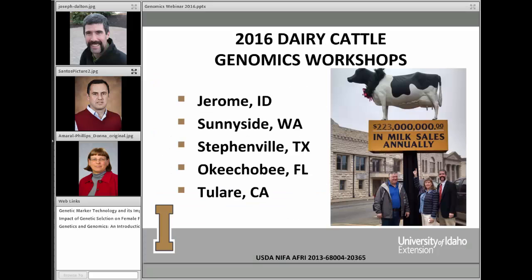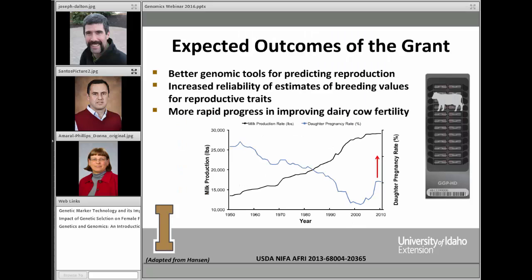To disseminate this information and gain more input from producers, we have a series of dairy cattle genomics workshops planned for 2016. They will be in late November and early December in Jerome, Idaho; Sunnyside, Washington; Stephenville, Texas; Okeechobee, Florida; and Tulare, California.